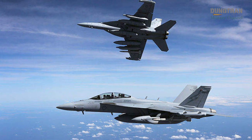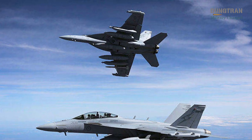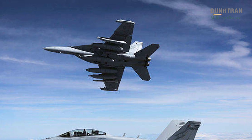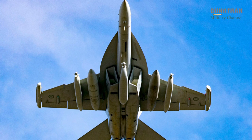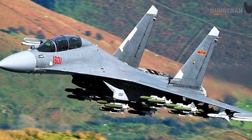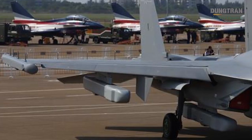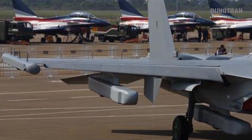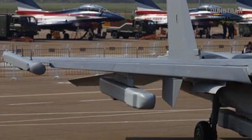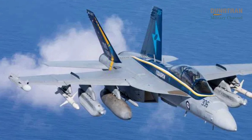Armament further distinguishes the two aircraft. The Growler typically carries up to five ALQ-99 pods, two AIM-120 AMRAAM air-to-air missiles for self-defense, and two AGM-88 HARM missiles for SEAD, with Australia upgrading to the longer-range AGM-88G AARGM-ER for enhanced lethality. Its nine weapons stations allow flexible configurations balancing electronic warfare and kinetic options. The J-16D, benefiting from the J-16's 12 hardpoints, likely carries a mix of jamming pods, anti-radiation missiles, and air-to-air missiles with potential air-to-ground capabilities. While its larger payload capacity suggests greater flexibility, specific J-16D loadouts are less clear, and its anti-radiation missiles may not match the AARGM-ER's range or sophistication. The Growler's armament is optimized for SEAD and EW, while the J-16D's multirole heritage allows broader mission profiles, though this may dilute its electronic warfare focus.